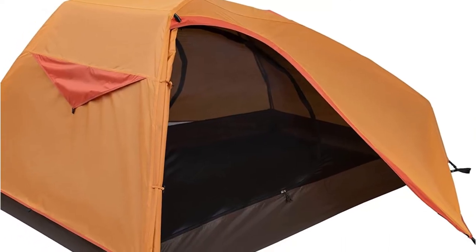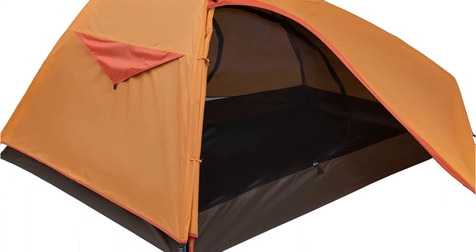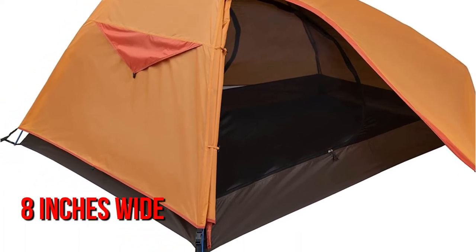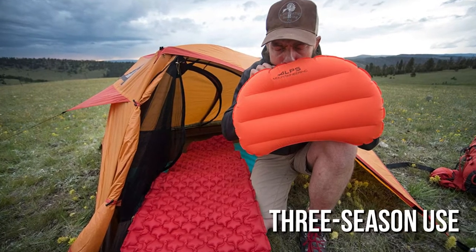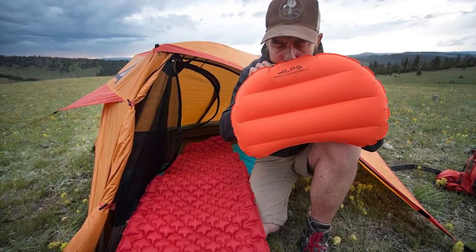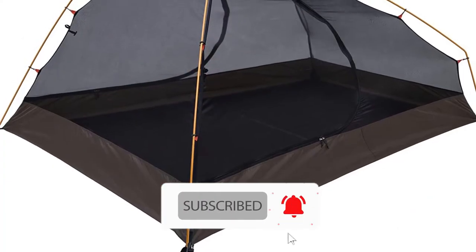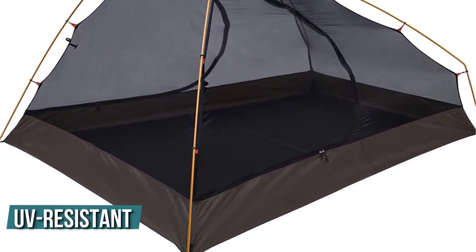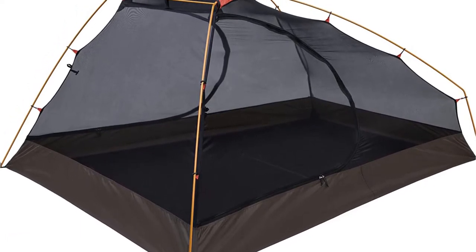The Alps Mountaineering Zephyr three-person tent is one of our favorites since it's compact, light, and packs down to just eight inches wide by 21 inches long. The tent is designed for three-season use and is ideal for ADV moto camping. It features pole clips that are simple to use with aluminum poles, and the polyester construction includes a unique UV-resistant coating for longer life.